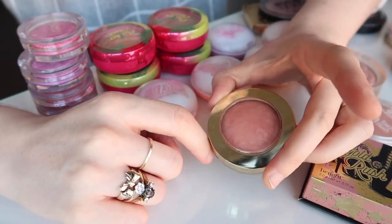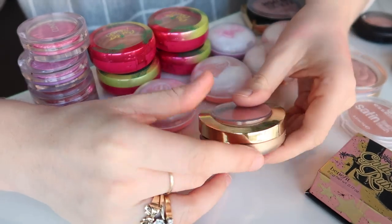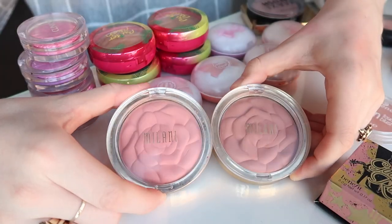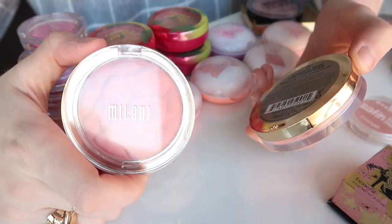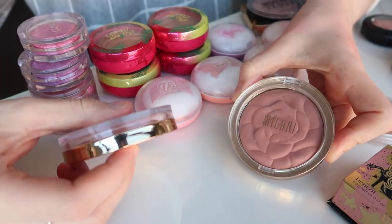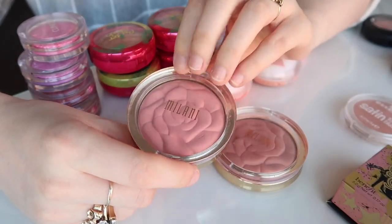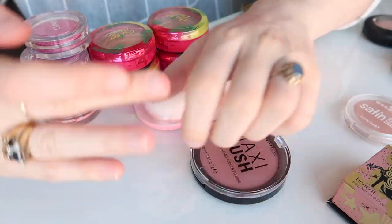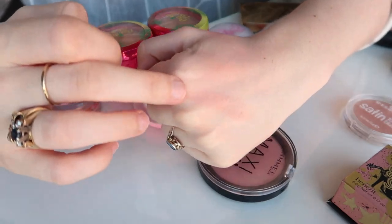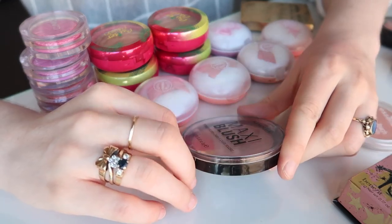I actually think I might get rid of Milani Luminosa — I haven't reached for this in so long. It's a very similar colour to Benefit Coralista which I have in that Benefit palette, so I'll just pass on this one. I will hold on to these two Milani Rose blushes though — Romantic Rose, the more popular dusky mauve, and Tea Rose, a nice soft pink that's very flattering for my complexion. I'm also holding on to this Rimmel Maxi Blush in Exposed — really great colour, so much product, and the formula is so smooth. It's a really underrated blush and one of the best dupes for Tarte Exposed I've ever come across.